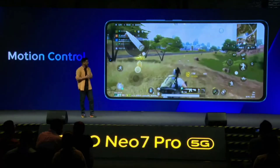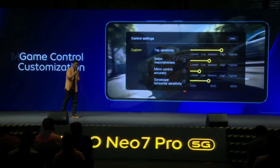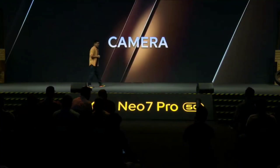The Neo 7 Pro is no exception, with the latest GPU and an impressive 120Hz refresh rate — your gaming sessions will be incredibly smooth and responsive.